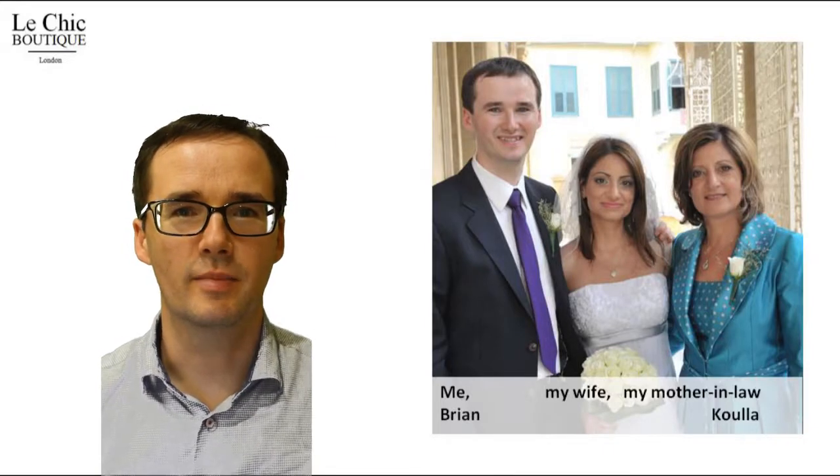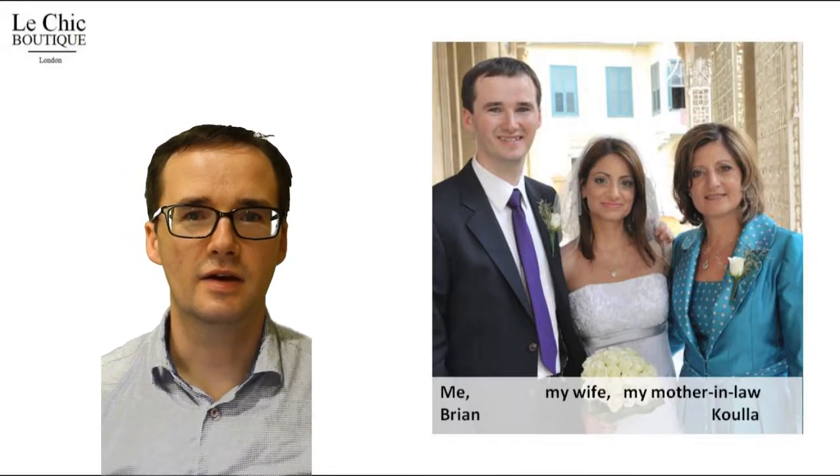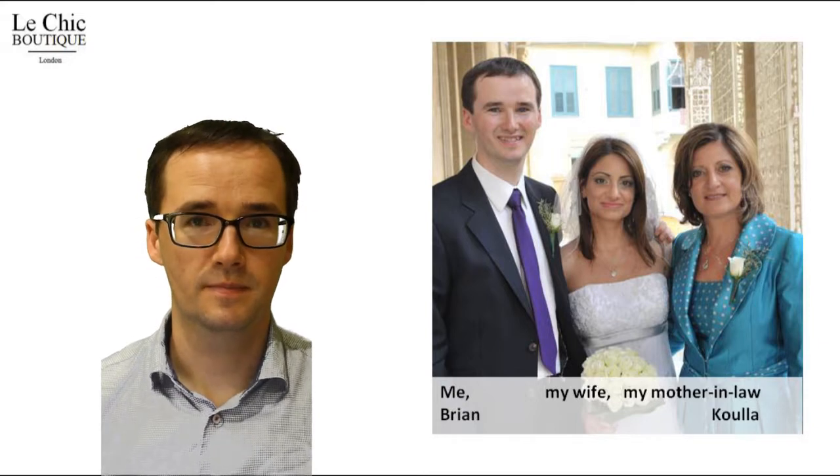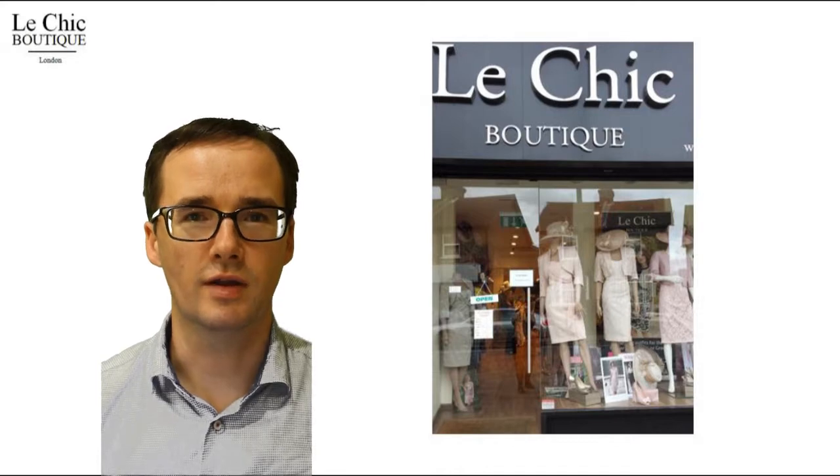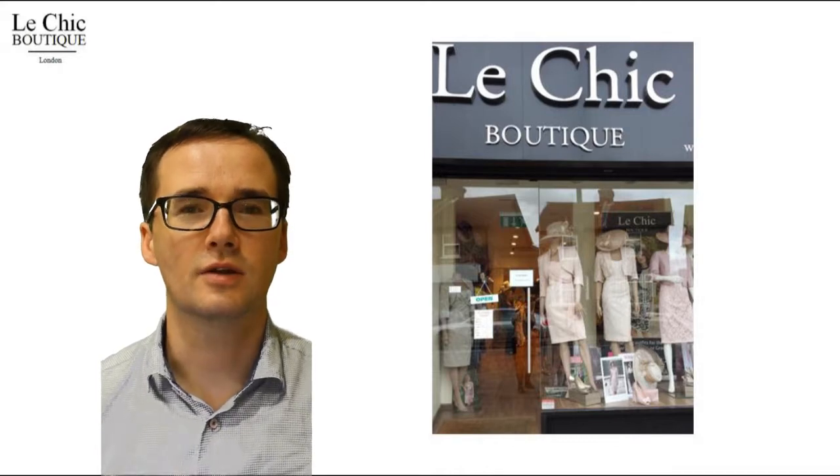Hi, I'm Brian and I'd like to let you know about Kondichi Style 70871. My mother-in-law Kula owns Le Chic Boutique and she sells Mother of the Bride dresses, so here I am presenting to you.